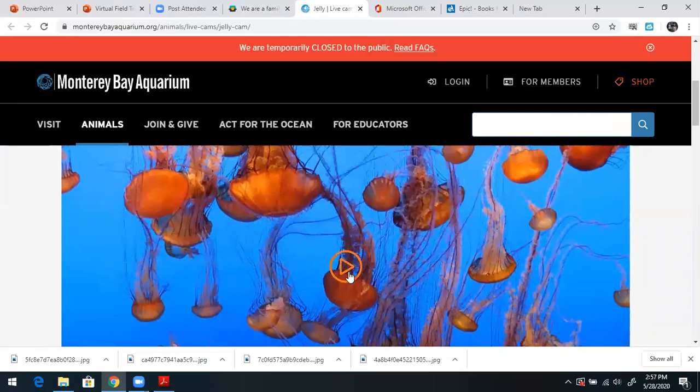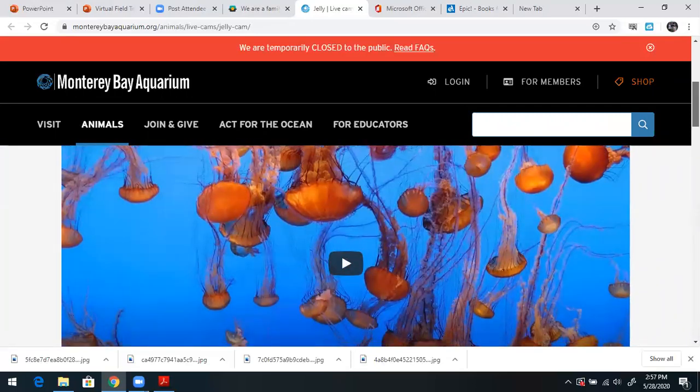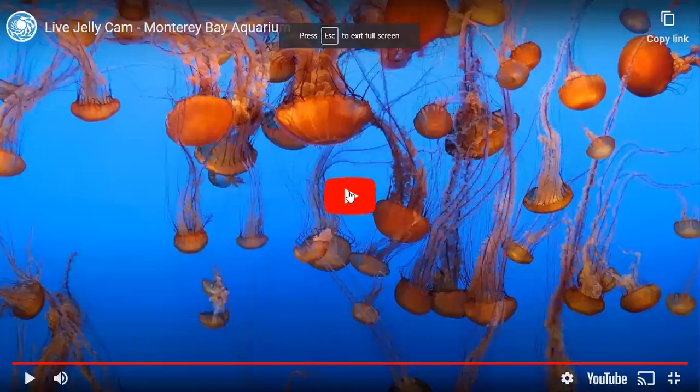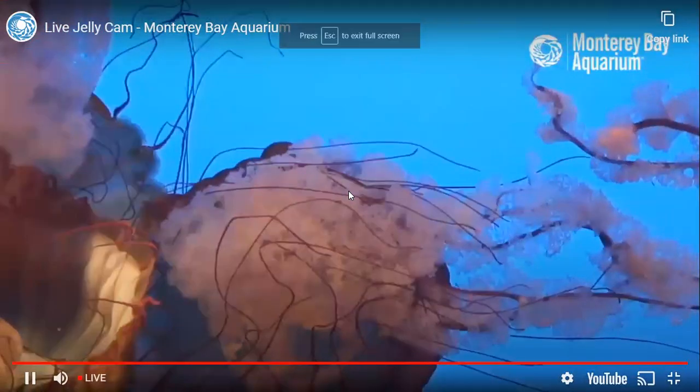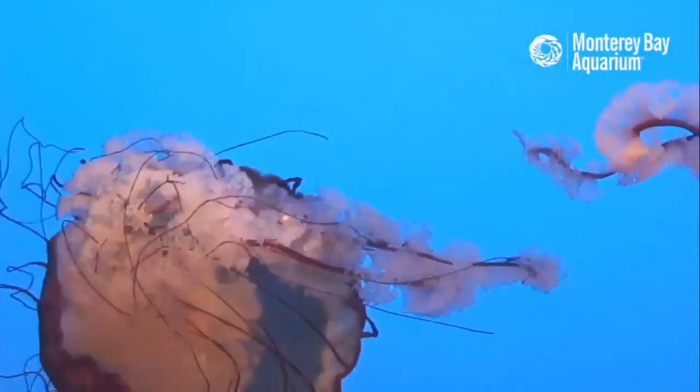So we'll just look at that. Take a couple moments just to watch how fascinating these cool creatures are.